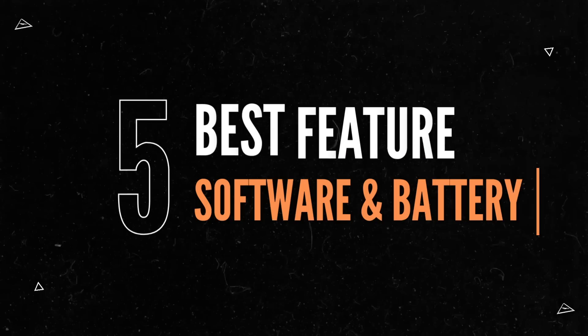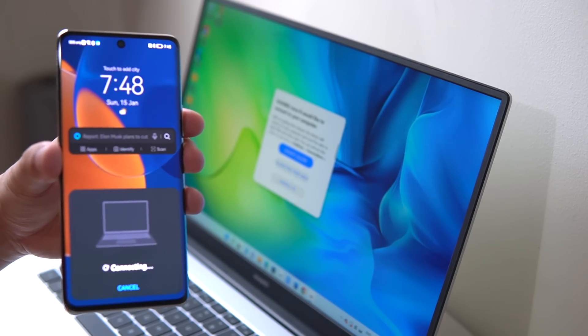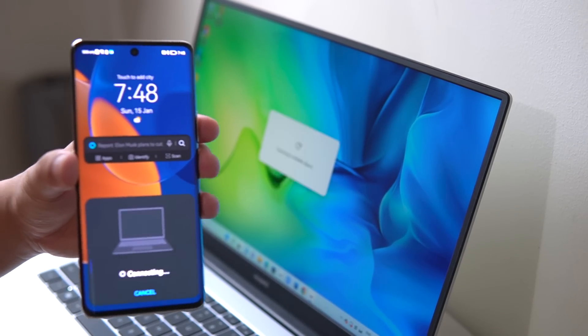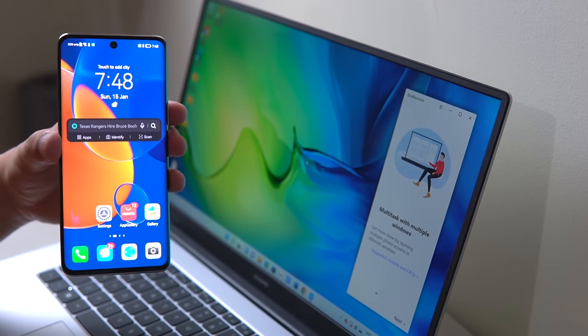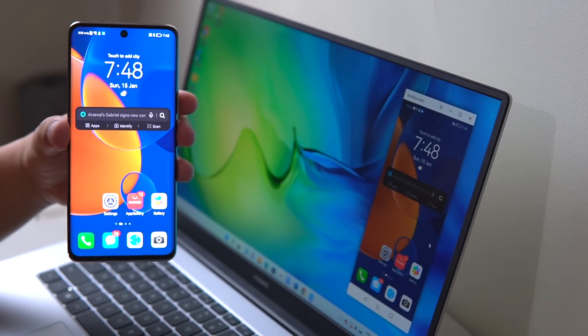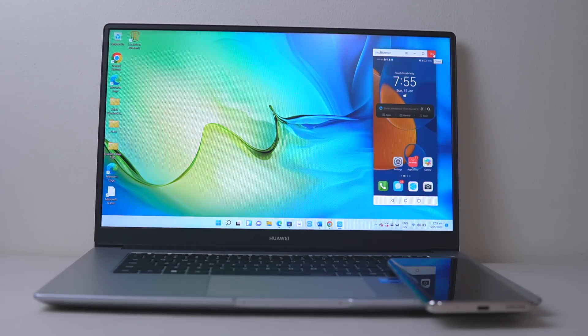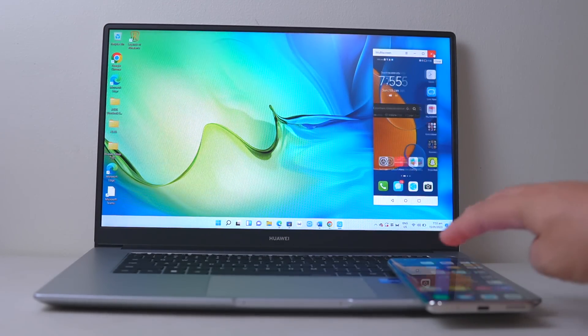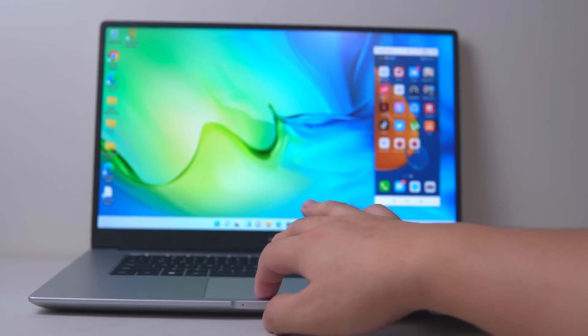For the number five feature — or features tied at number five — we have software and battery. As for the software, the MateBook D15 boots with Windows 11 Home. One thing I love about owning multiple Huawei devices is their seamless inter-device connectivity. The MateBook D15's drag-and-drop multi-screen collaboration has been very useful since I use a Huawei phone for taking photos and videos. You can open up to three phone apps on your laptop for better multitasking, access your phone's files from your laptop, and even seamlessly transfer calls from your phone to your laptop.